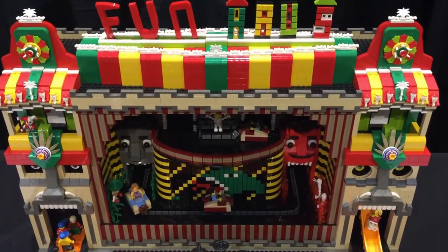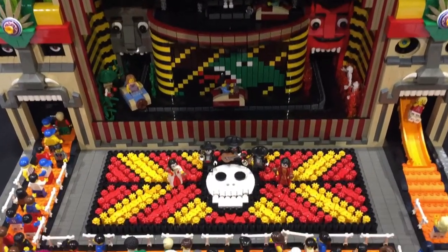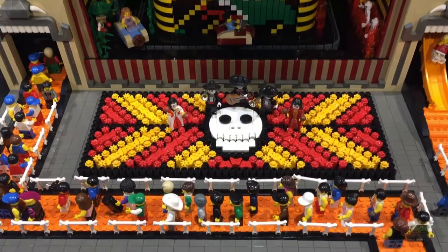Here's an earlier work — Let's Play! — which debuted at the 2012 BrickCon and won Best in Town.